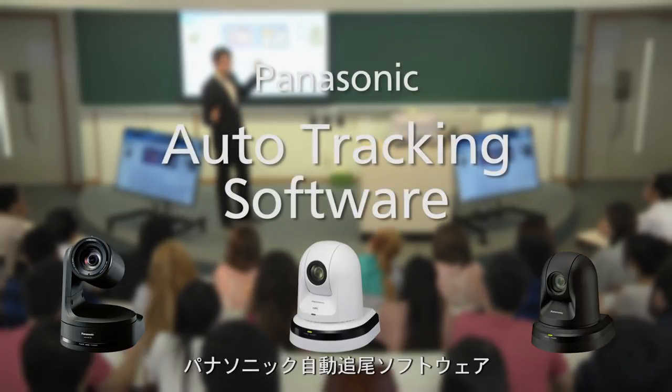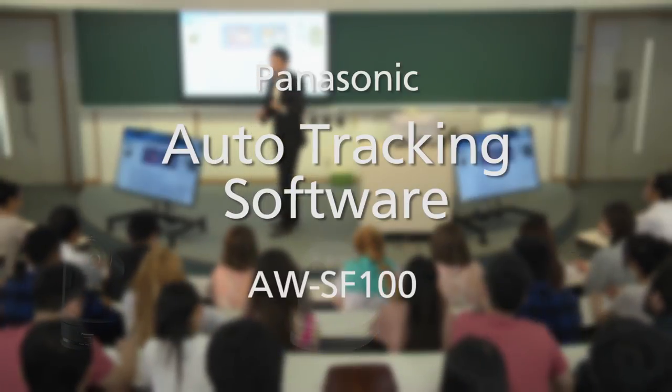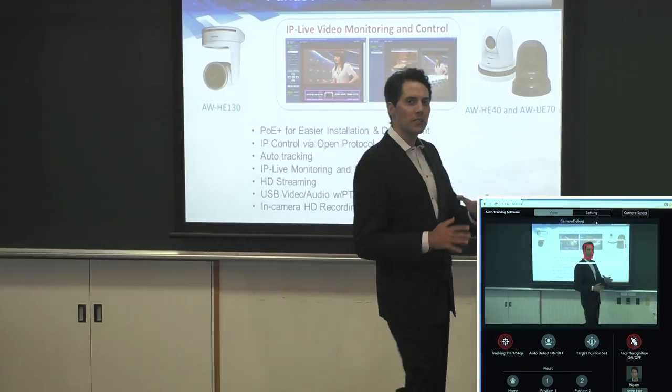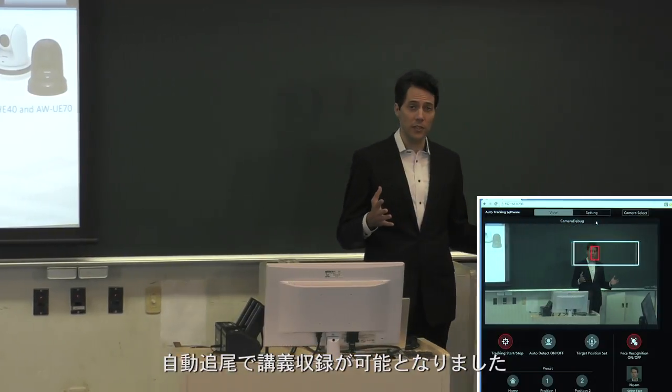Panasonic Auto-Tracking Software, AWSF100. With Panasonic's innovative Auto-Tracking Software, the camera can track the lecture automatically.